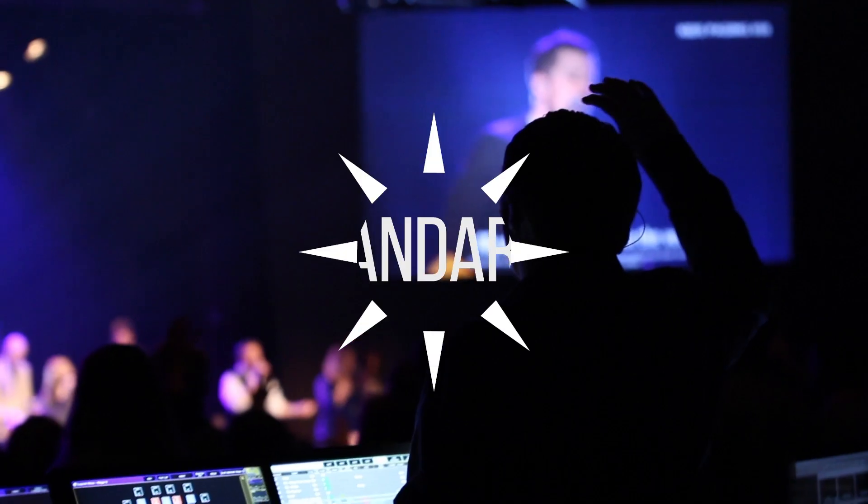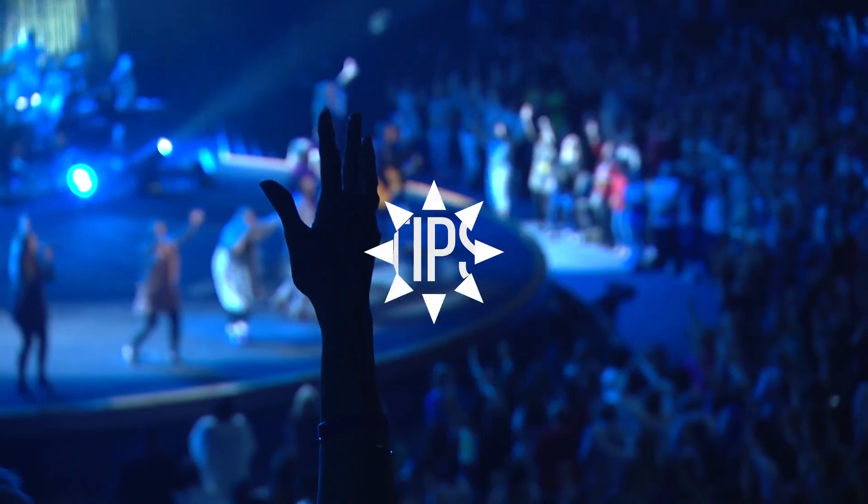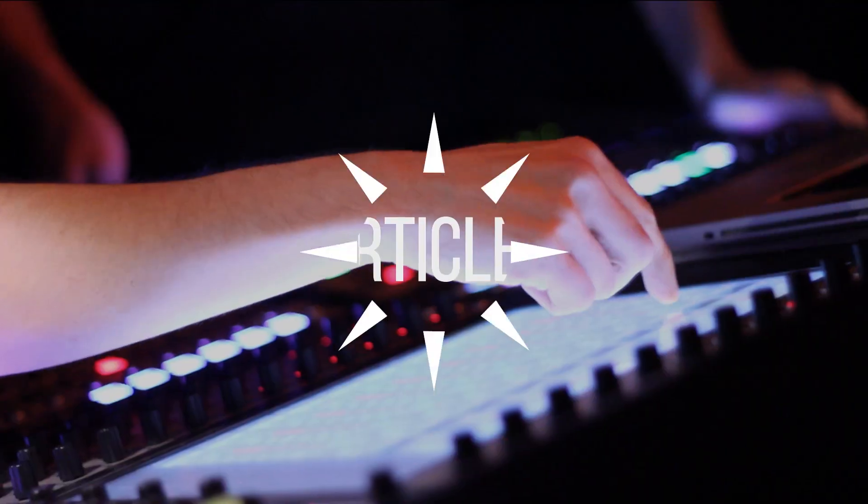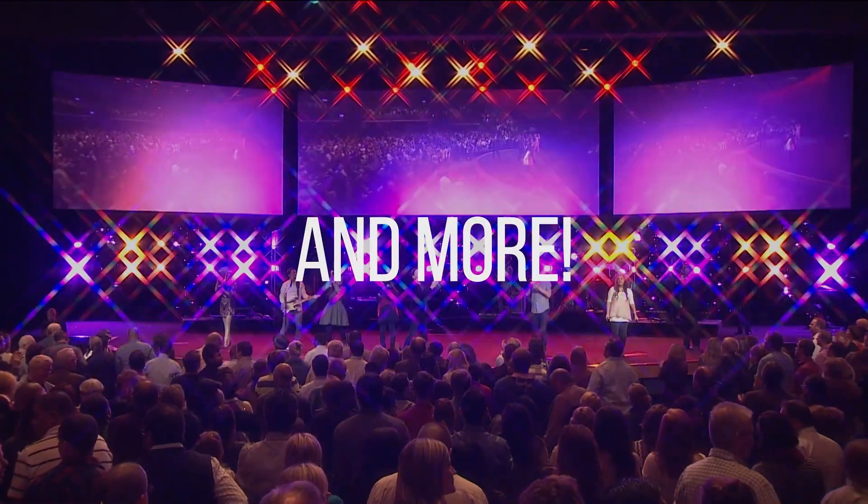I want to talk about this month's church tech tip, and it's the Follow Me 3D tracking system. You told me a little bit about this system, but can you tell us how this system works? I think this is something that a lot of churches need to know about.